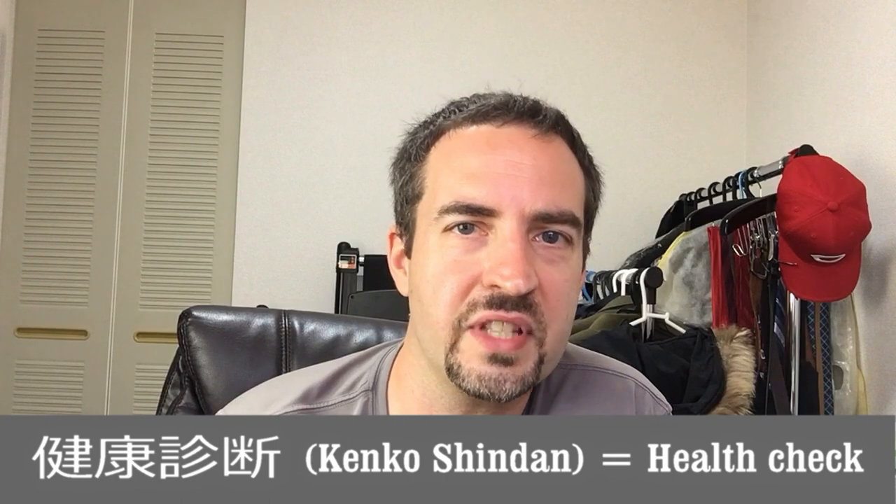A little history — I'm going to teach you some vocabulary along the way. Kenko Shindan. Think of this as a physical. You know how every year you should go to the doctor to just kind of get everything checked out? That's your yearly health check: Kenko Shindan.